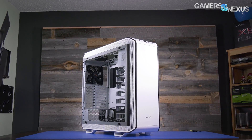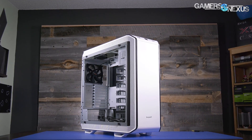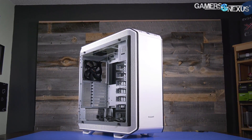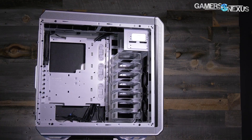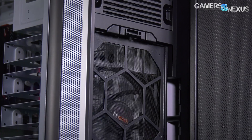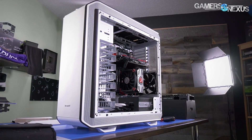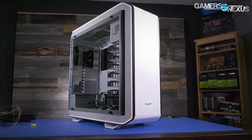This video is brought to you by the Be Quiet Dark Base Pro 900 White Edition. The DBP900 marks a return to full tower cases, equipped with ample hard drive support, effective noise-damping foam, high-performance fans, and the option to be inverted into an alternative layout. Learn more at the link in the description below.